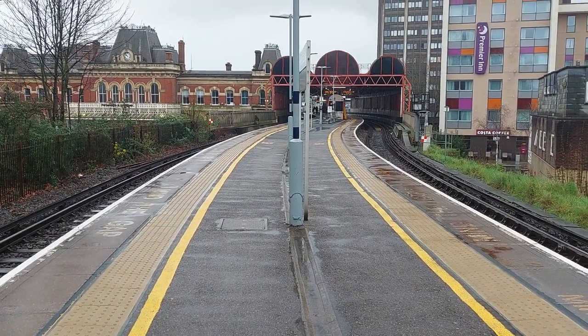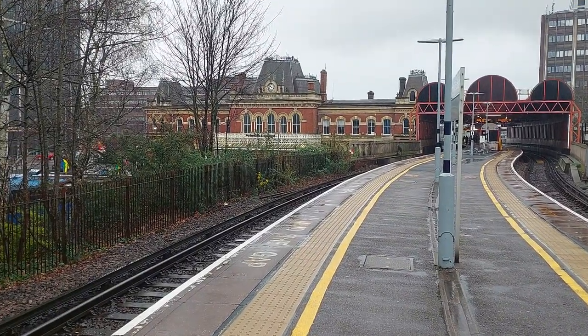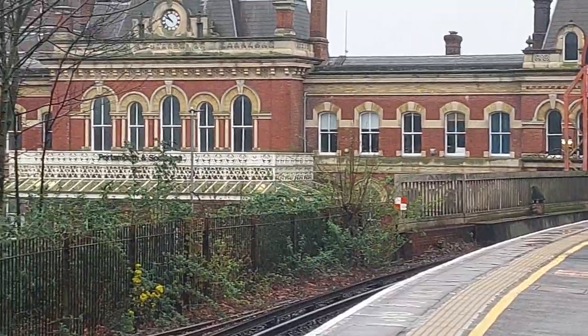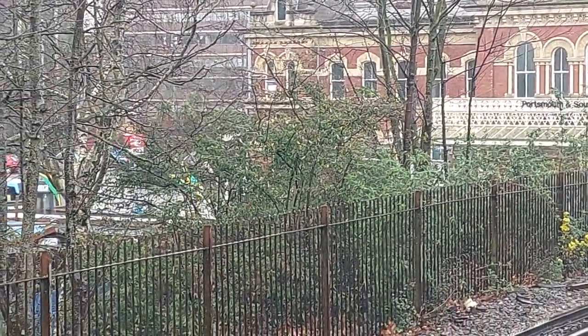This is Portsmouth and Southsea Station with its listed station frontage over here. We're on the high level platforms 1 and 2 waiting for a train in really bad weather.